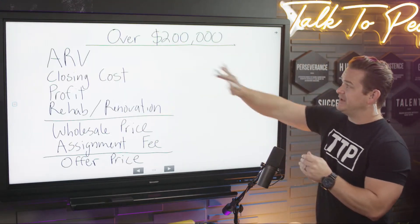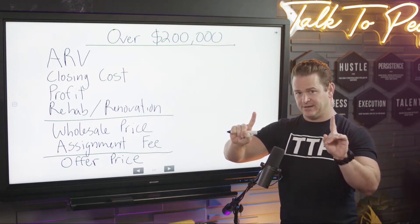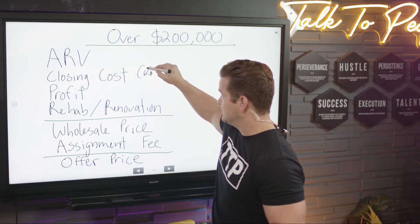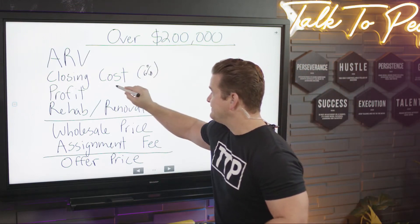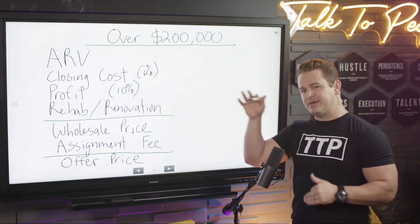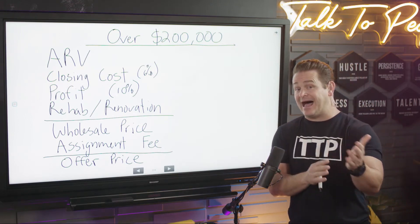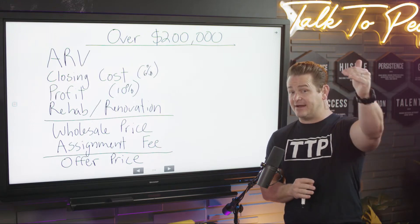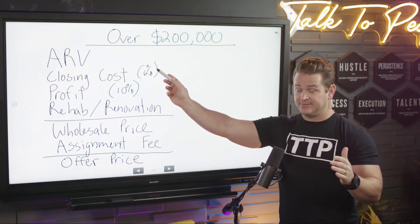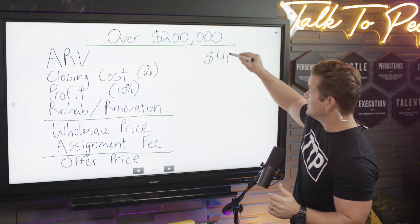Alright, now for ARV over $200,000 — same thing, but one main difference. Closing cost is still 6%. But profit now goes to 10% of the deal — not just a flat $20,000 minimum. That's why I've done a lot of content saying take the ARV times 0.84 — it comes from 6% for closing costs and 10% for profit.